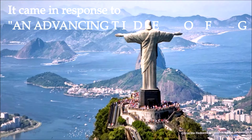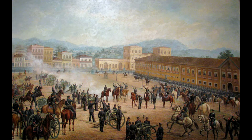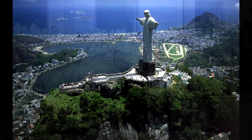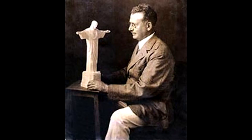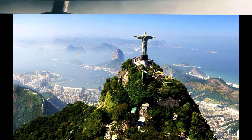It came in response to an advancing tide of godlessness. Following the creation of the Brazilian Republic in 1889, which separated church and state, fear began to grow amongst Catholics that the nation was headed towards a precipice. After World War I, followers felt they needed a symbol to counteract what they saw as increasing godlessness throughout the country. In 1920, they selected engineer Heitor de Silva Costa's design of a statue of Christ to be situated atop Mount Corcovado, overlooking the city.